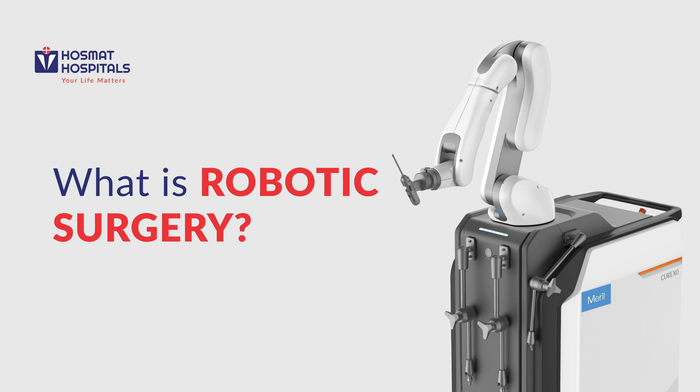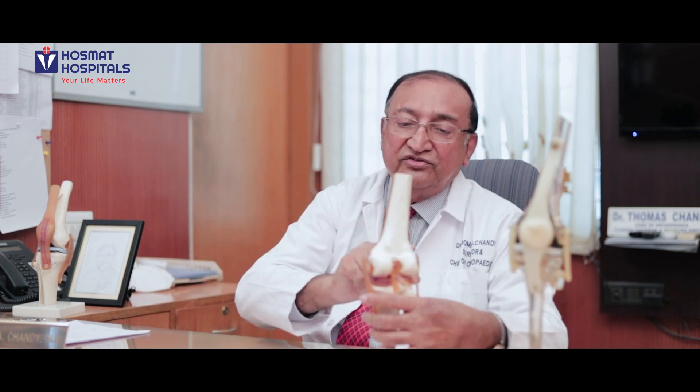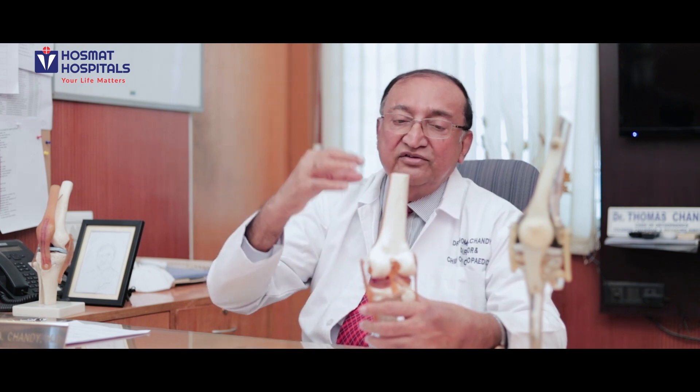I'm going to briefly talk about what is robotics. Twenty years ago, we got what is called computer navigation, which is like a GPS. It's a special eye that looks at the knee and we do what is called registration by using a tip. That gives you a very nice computer navigation system for getting good accuracy in the knee. But now it has evolved into something further called robotics.